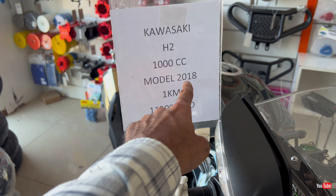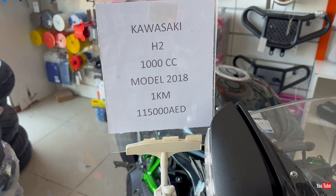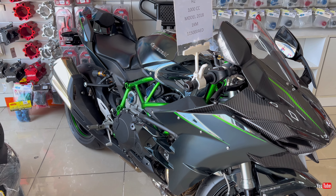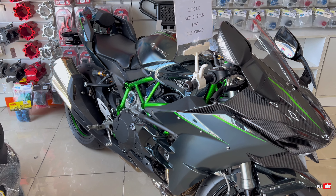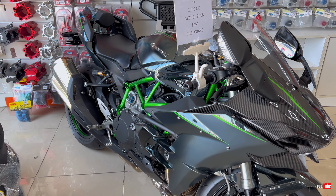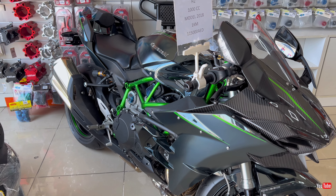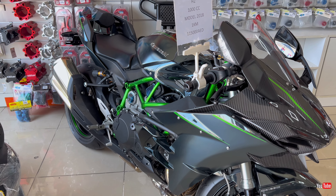Last but not least — we have a beast here: the Kawasaki H2! Oh my goodness, what a beautiful machine. I have to ride this bike once in my life! Moving to the detail: 2018 model, only ONE kilometer on it — that's crazy! And the price is 1 lakh 15,000 dirhams. Kawasaki H2 — beautiful!